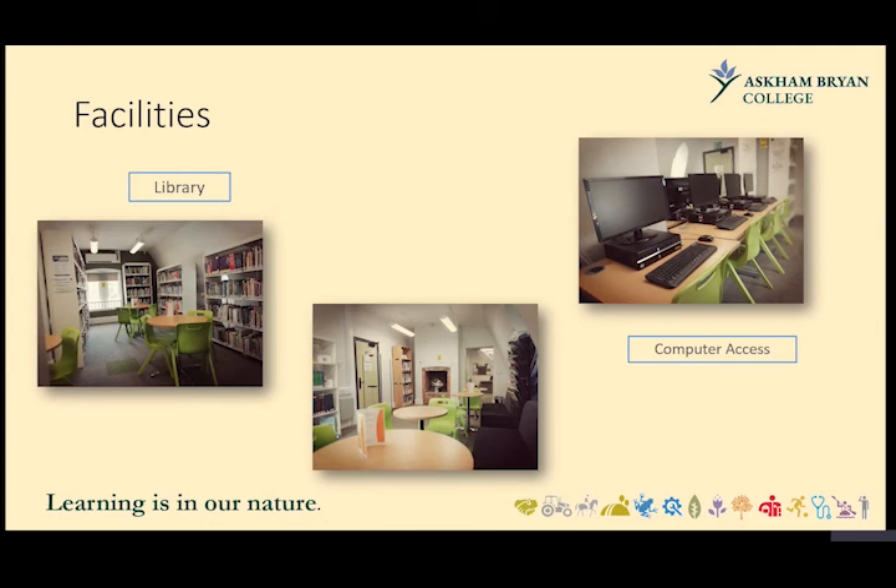The library offers a variety of resources, including equine and animal care books, quiet study spaces, and unlimited computer access when available, allowing learners to work readily when computers are free.